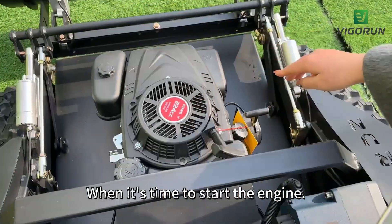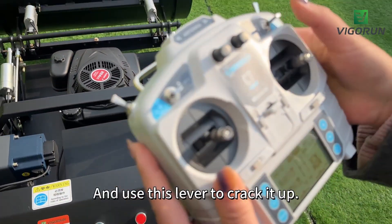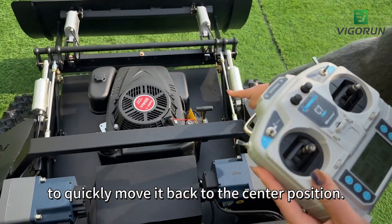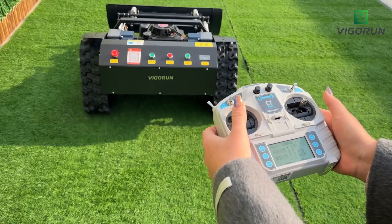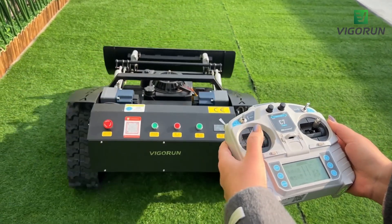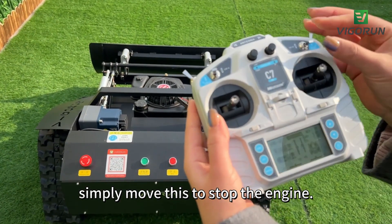When it's time to start the engine, first remember to push this lever to the front and use it to crank it up. Then quickly move it back to the center position, and also move the throttle back to the center position. When you're finished mowing, simply move this to stop the engine.